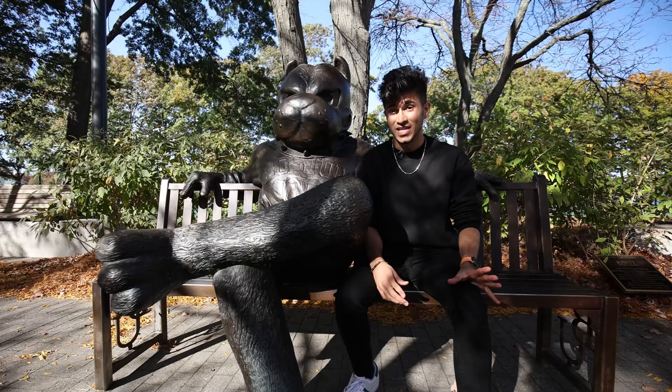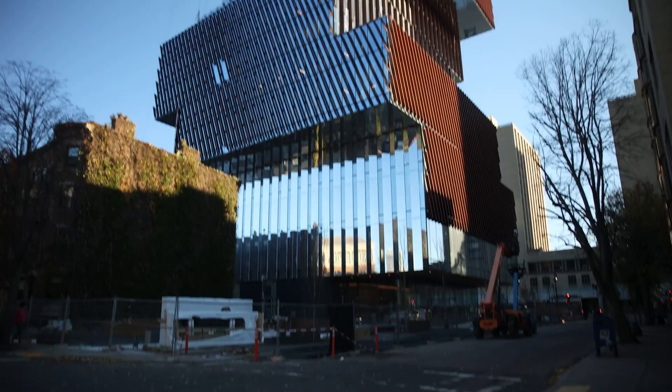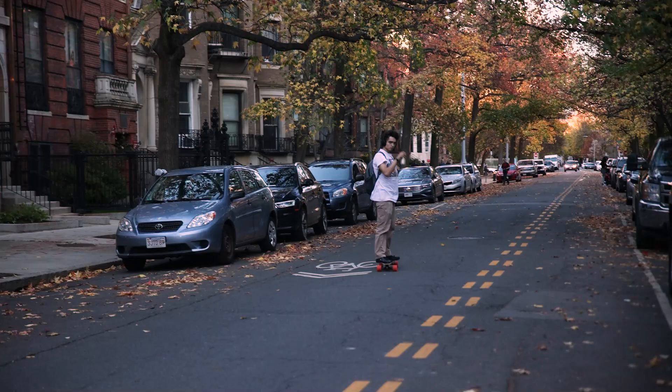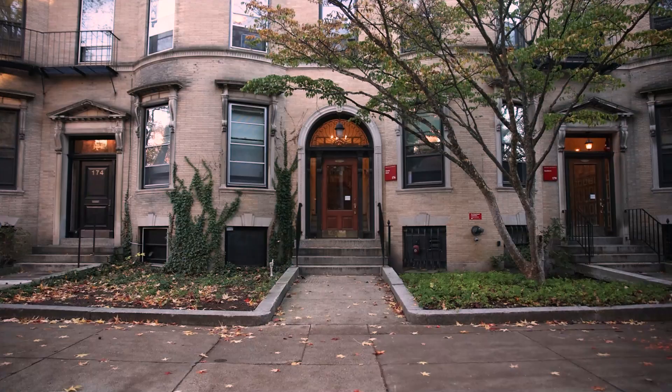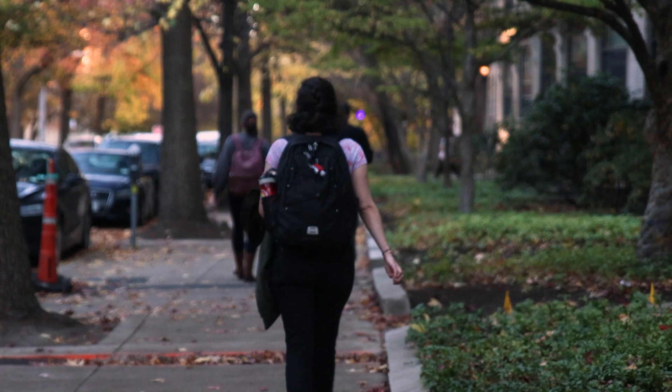Walking further down on Bay State Road, we have these beautiful buildings including the BU Castle, the new data science building, and the College of Arts and Science. What's nice about Bay State Road is that after a long day of classes, you actually feel like you're coming back home. As soon as you enter, you see brownstones on either side and you see this beautiful canopy of trees enclosing us. And plus, it's super quiet, which is probably the best part.